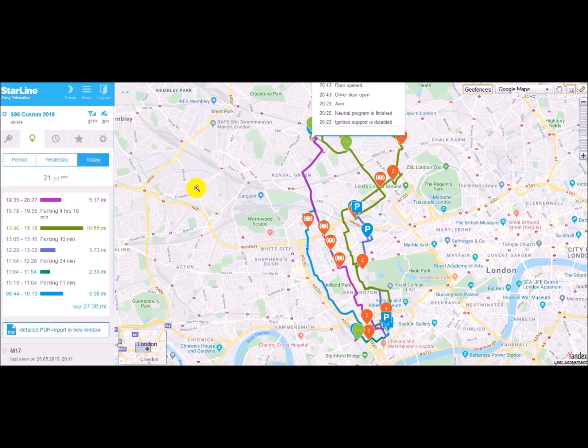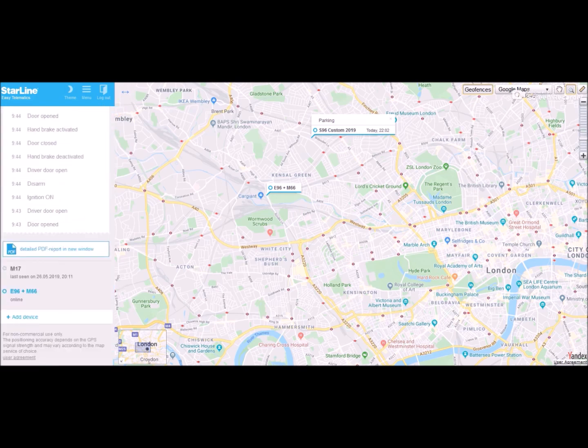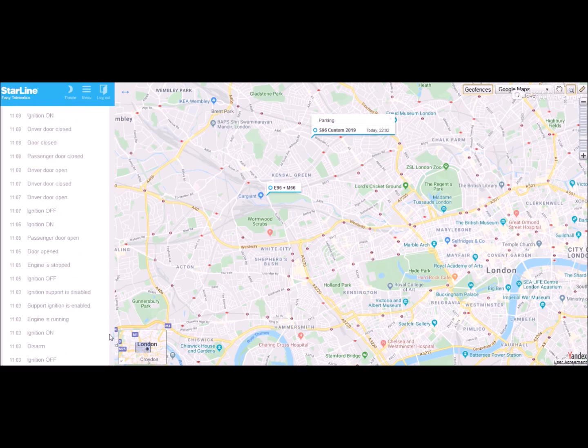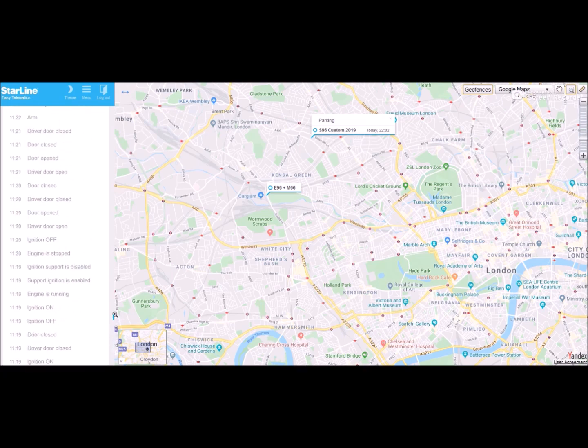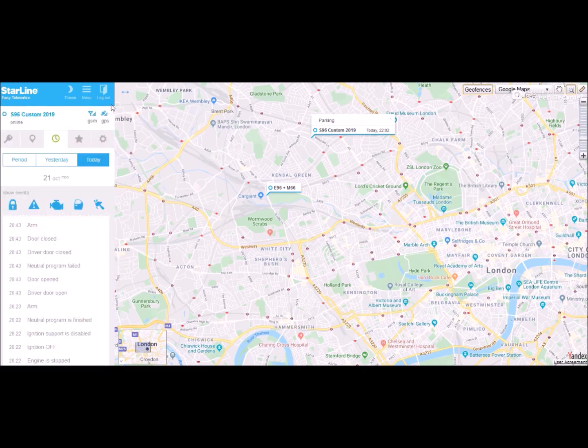You can also go to the left-hand menu and click on the clock icon, which will then show you a timeline of events for any particular period. As you can see now, you can scroll down and see all of them — from when we first used the vehicle today, which was around nine this morning, to quarter to ten PM when we parked it for the night. You can see everything that's been happening in between.